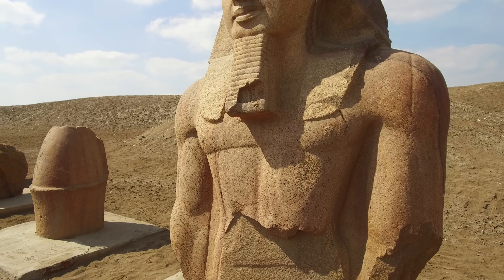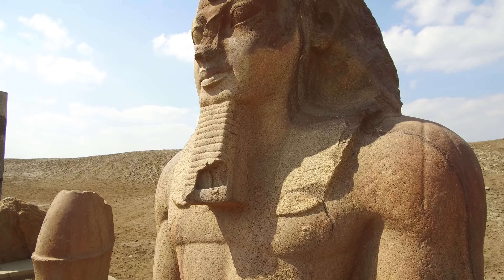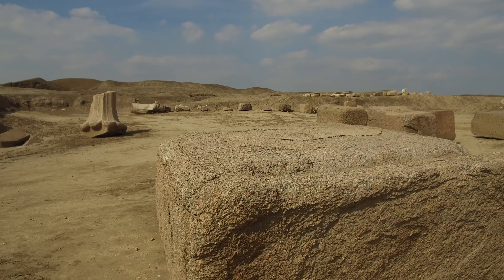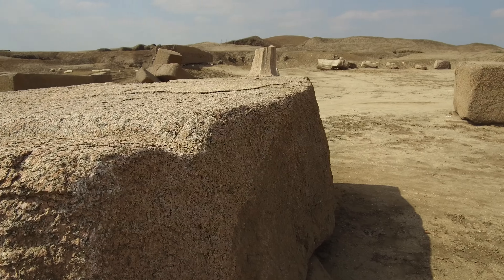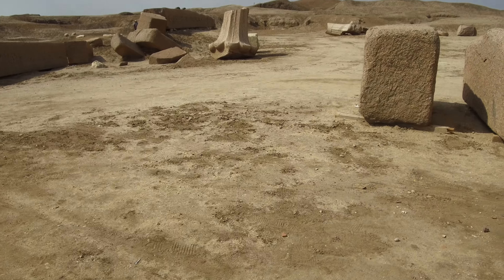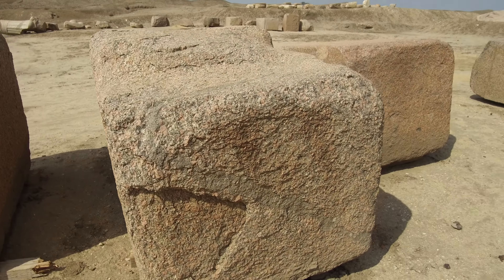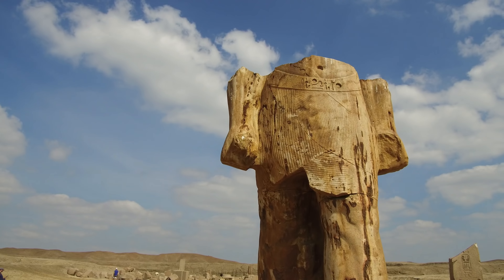Now we're in northern Egypt, at a site called Tanis — a very mysterious place that not too many people go to. We see monumental, huge pieces of granite; each piece is broken and shows possible heat scorching. It's almost as though a nuclear device or something went off at Tanis.